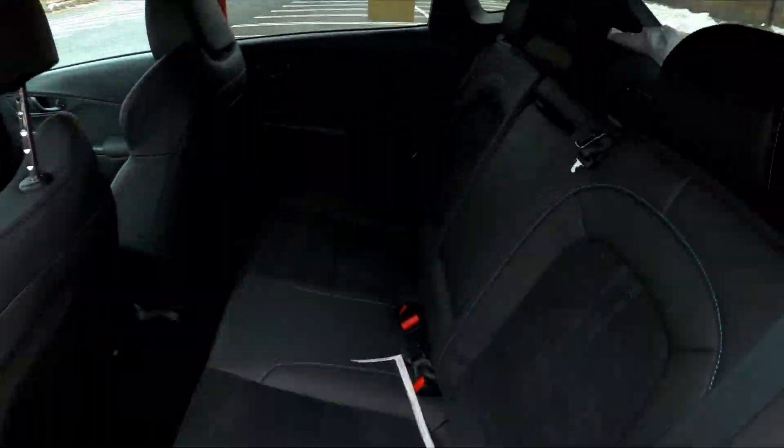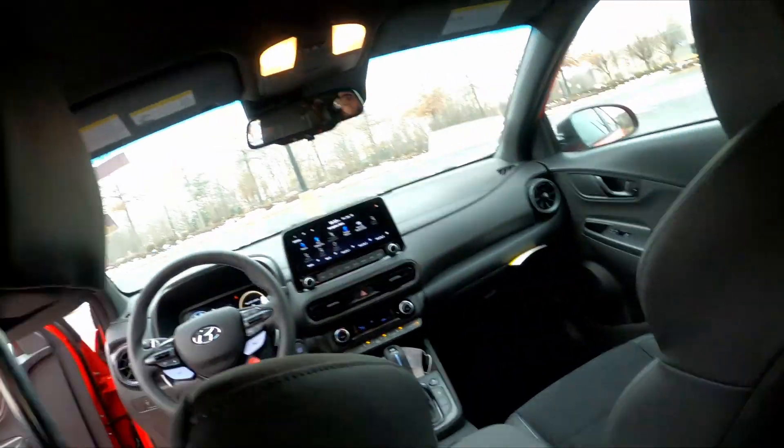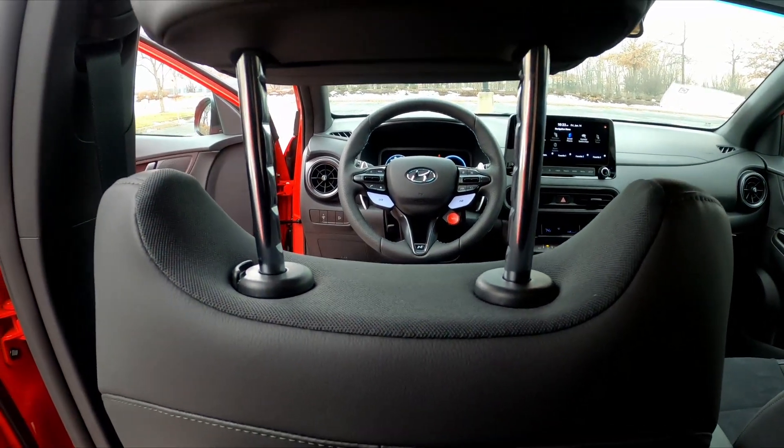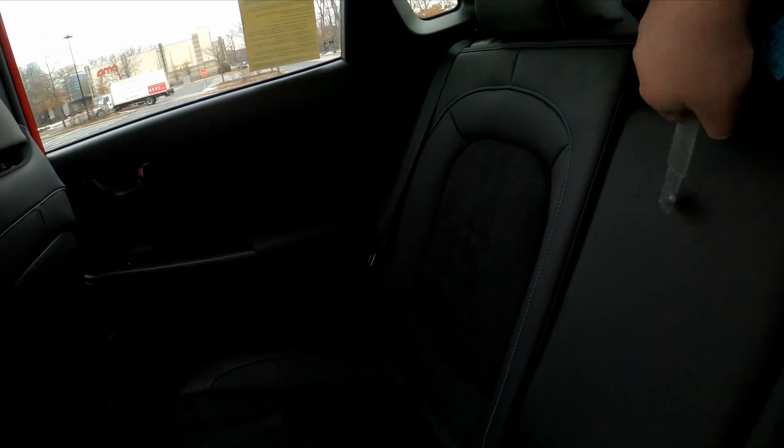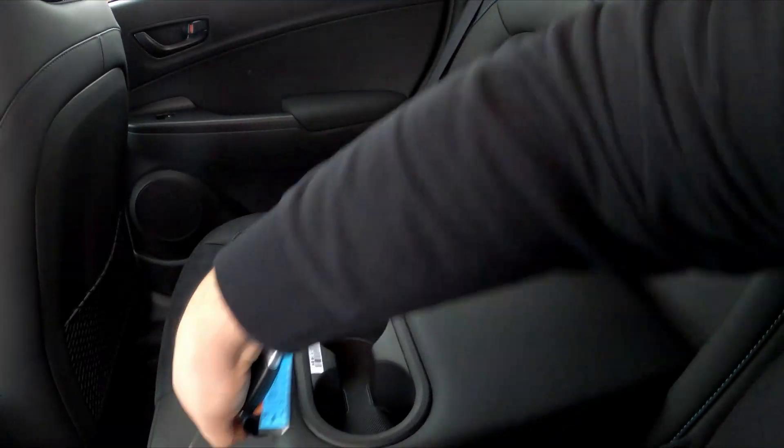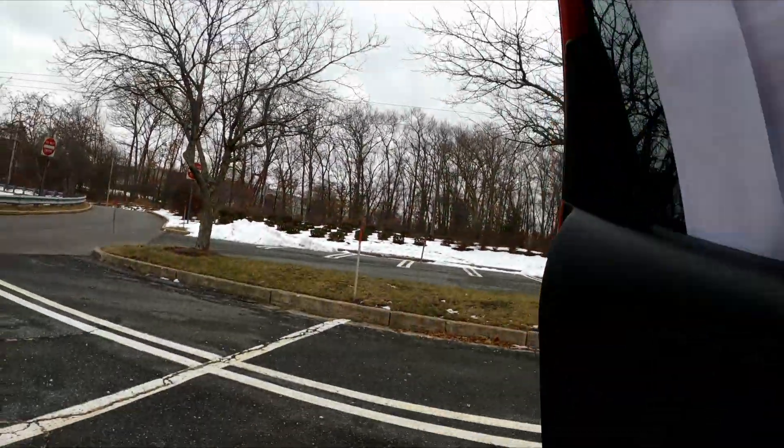Let's head to the back seat to see how much room this compact SUV has. For our back seat tests, we sit behind ourselves — meaning behind a six-foot-tall person. My legs are touching the seat but I do have a little bit of headroom, which is nice, and a padded armrest for my right or left hand depending on which side I'm sitting.